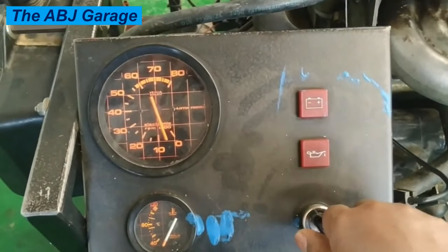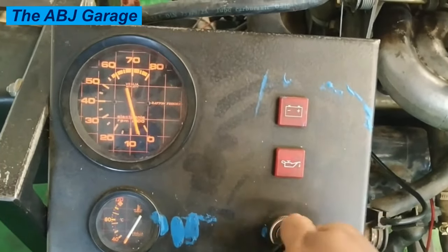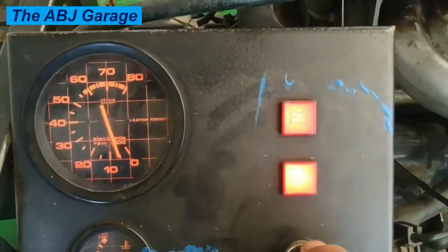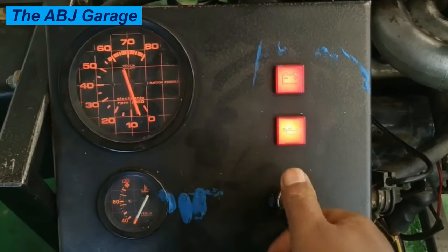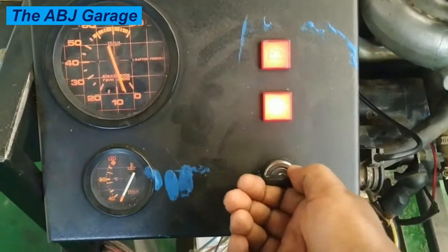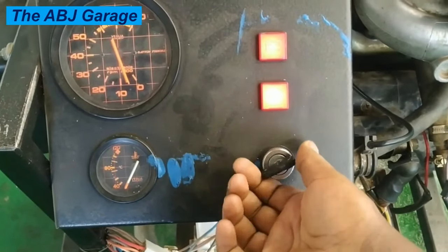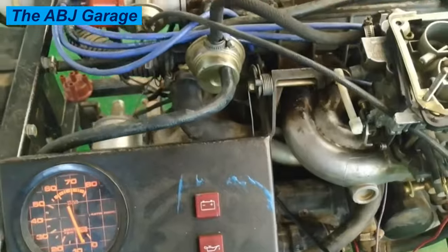Welcome to our channel. In this video we will look at a very simple inspection that you can do if your engine refuses to crank when you are trying to start it. It will be a frustrating experience when you want to start your engine and all of a sudden everything goes bad and you hear nothing. We are going to see eight probable causes that can lead to such a problem and discuss what you can do to inspect and pinpoint the cause.